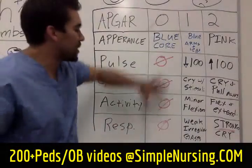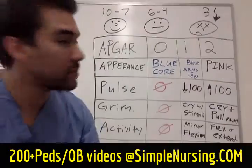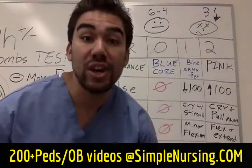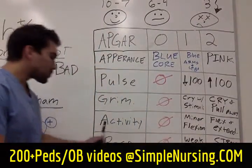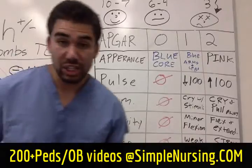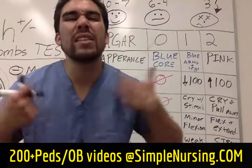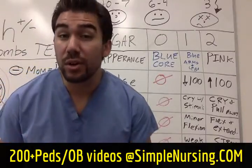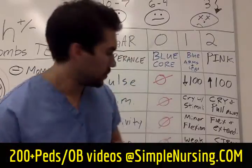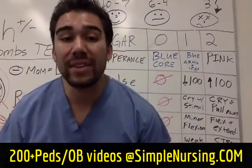For Activity: a zero is not good — anything in the zero category is not good. A score of one is minor flexion; the baby is somewhat sluggish and not doing full flexion-extension. The more you see newborns in clinical rotation, the easier it'll be to distinguish. A score of two means flexion and extension — the baby's going crazy, moving without needing stimulus stimulation. That's like a normal active baby.